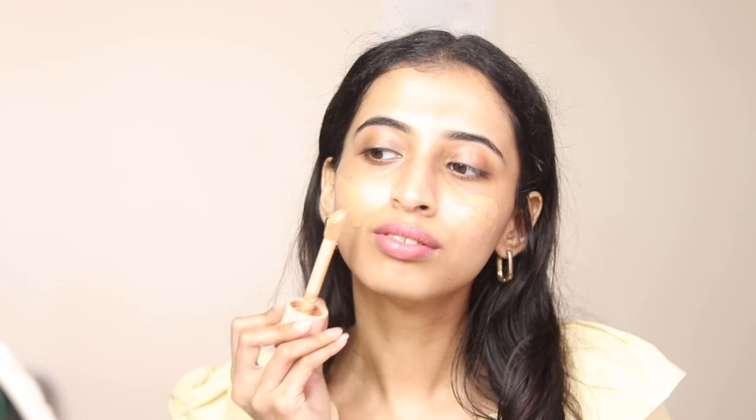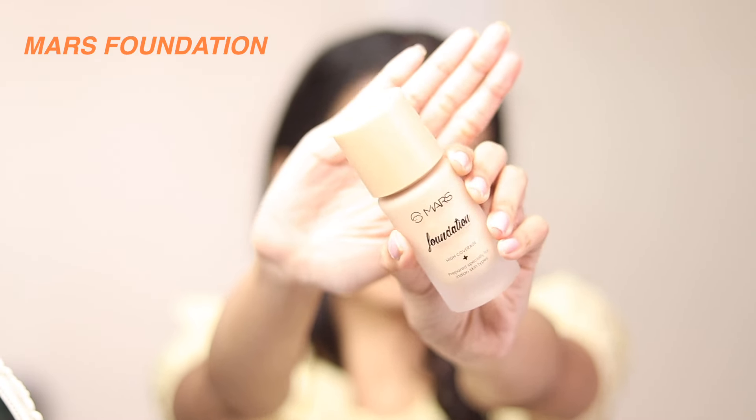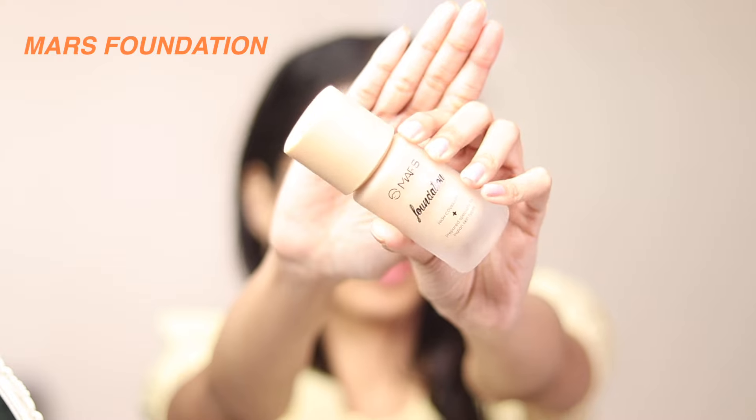Since I don't have a proper primer, I'm using the ELF Halo Glow. This is my absolute favorite — it's not a new one so I'm not going to talk much more about it in detail. For the foundation, I have the newly launched Mars foundation.